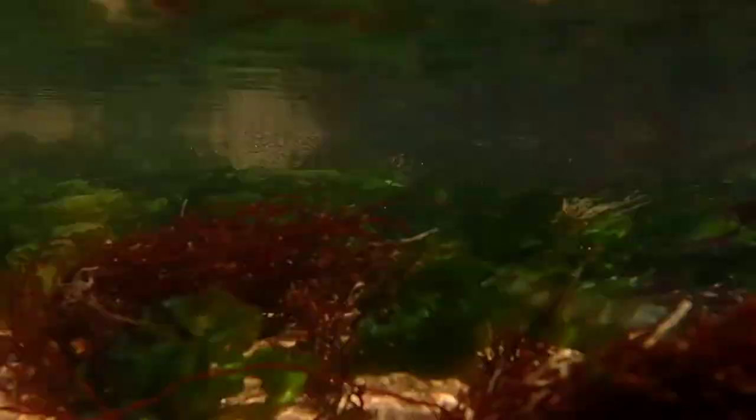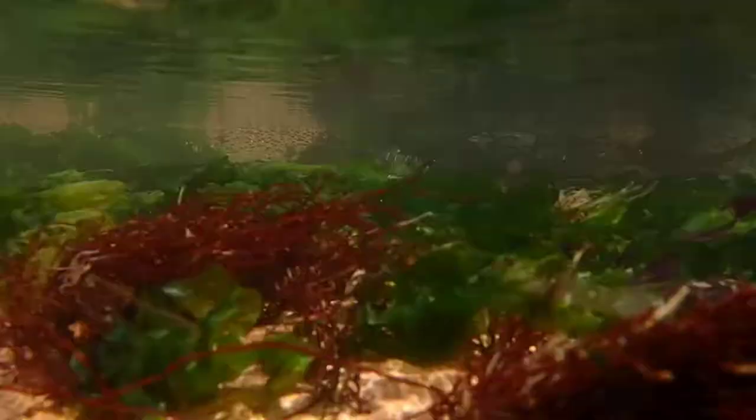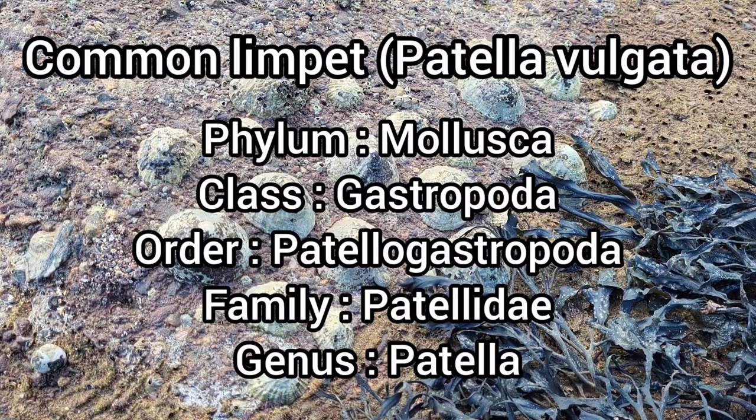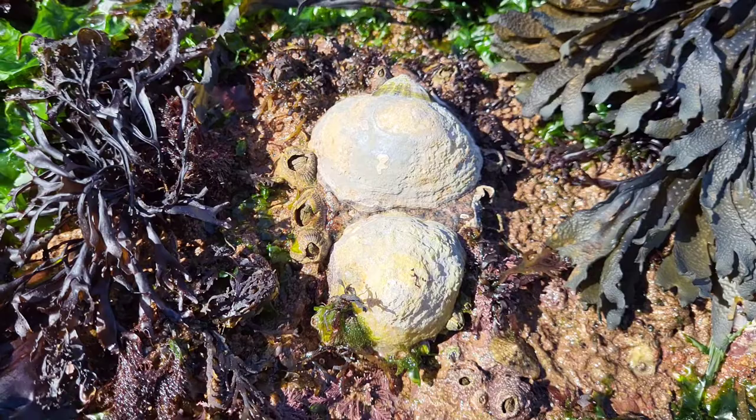But for now, let me share some facts about the common limpet. Common limpets are the small cone-like shells that are often seen firmly clamped to the side of rocks in rock pools. They can grow up to 4cm in length and live for around 10-20 years on average.